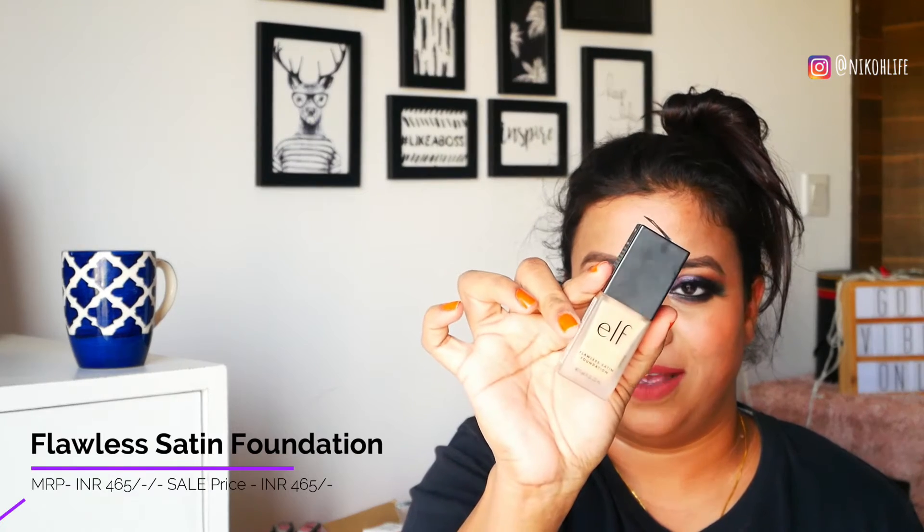Moving on to our next product, which is the Flawless Foundation by ELF. I'm not very sure if I like this product or not because the product is really dry — I had to apply two layers of primer because I have very dry skin. I don't think this is for people with dry skin. The finish is really good, as you can see on my face, but I'm not very sure about the stay. It is an oil-free product, which I didn't know. Overall I would give it an 8, but for dry skin — no.